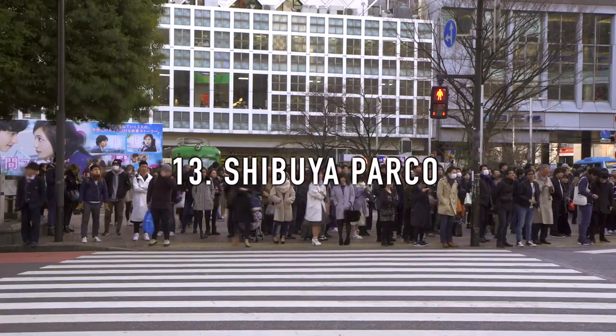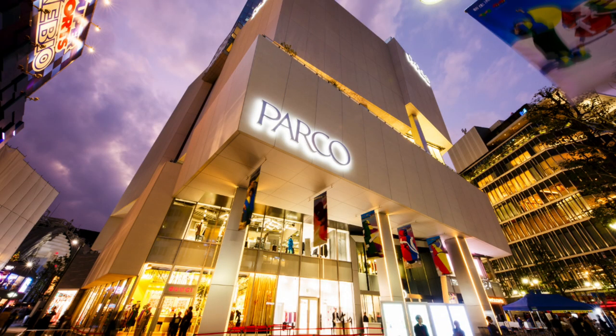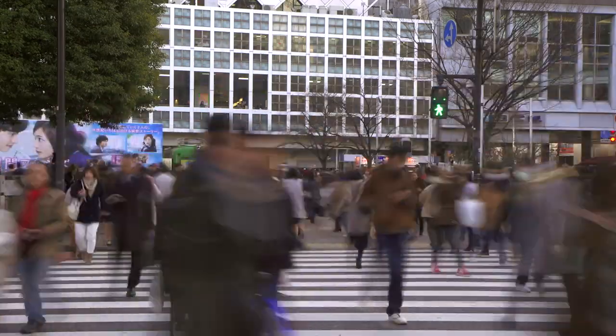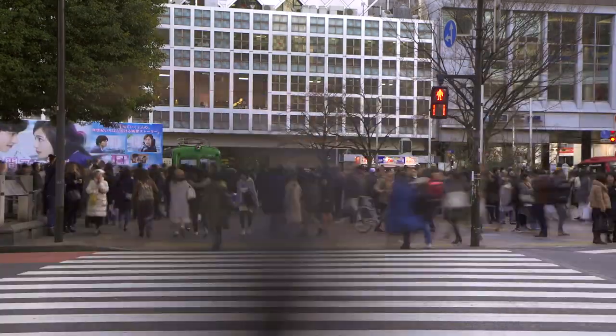13. Shibuya Parco. Shibuya Parco is a huge mall with popular stores like the Pokémon Center and the Nintendo store, but if you go all the way up, you can enjoy their free rooftop garden. It offers panoramic views of Shibuya from above, and on clear days you can see Mount Fuji.